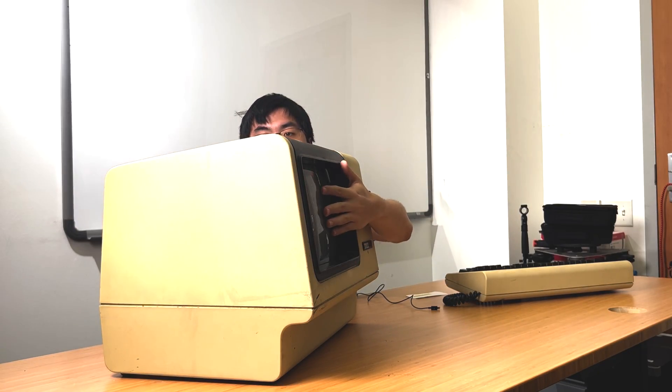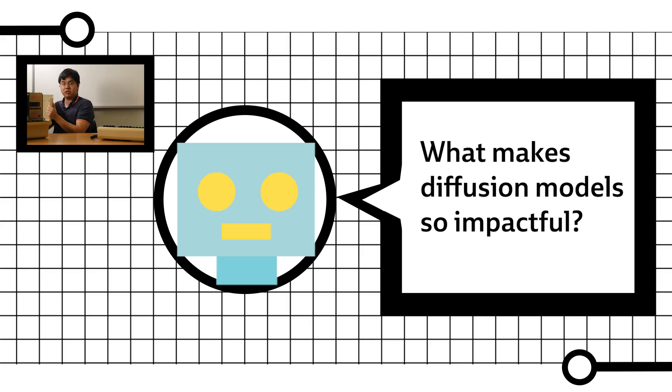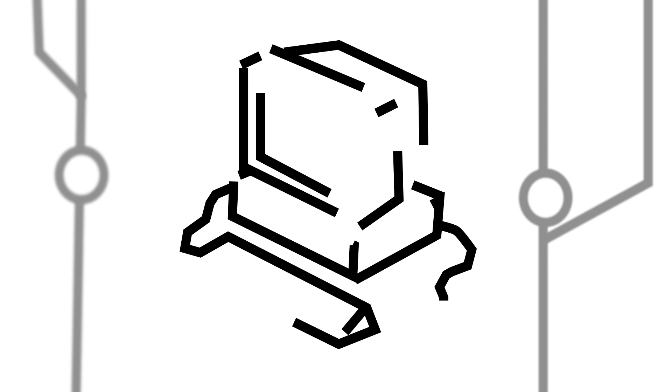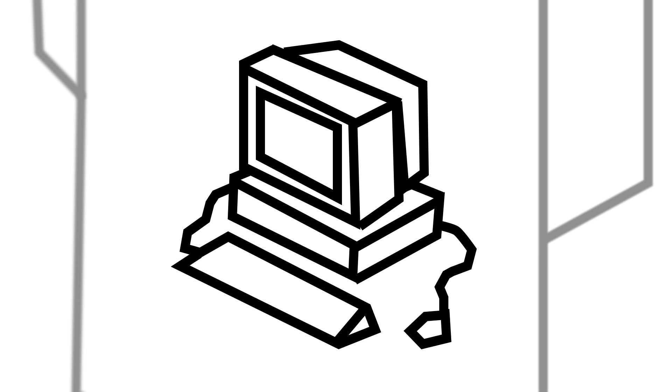What makes diffusion models so impactful? The main reason we're seeing incredible advances with these diffusion models is because we are training them with so much data and computational power. The idea of diffusion models itself is a very old idea, but what really makes them work now is that we have so much computational resources that we're able to train them at very large scales.